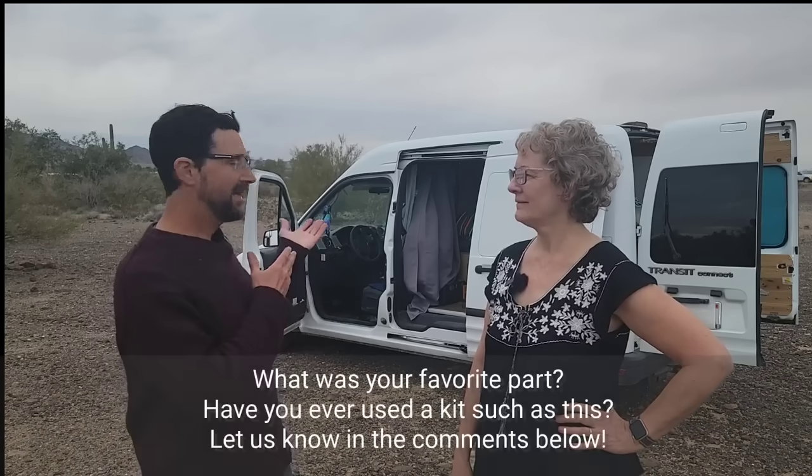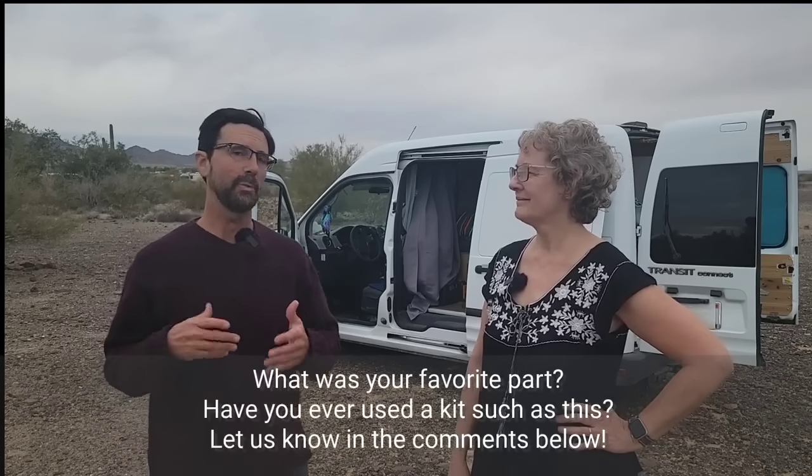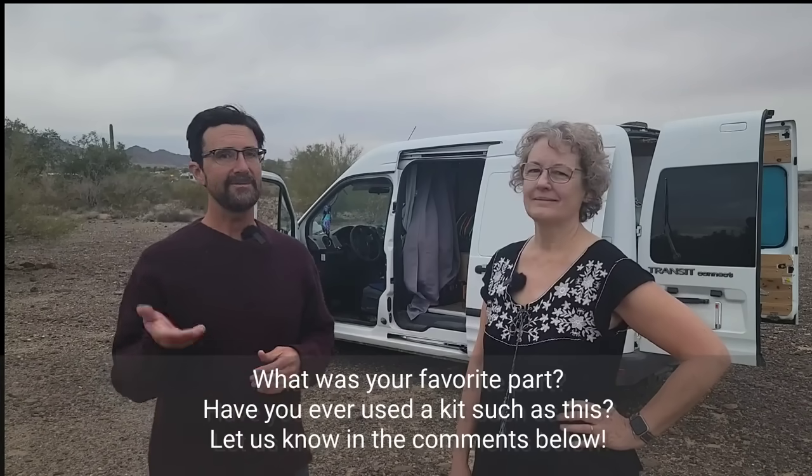Thank you for showing us your home — we really appreciate it. My pleasure! Folks, what did you think of her build? What was your favorite part? Have you ever had experience with a kit like this — Van Packers or one of the other kits they sell? We'd love to hear it in the comments below. If you got anything out of today's video, please go ahead and share it with your friends, give us a big thumbs up, and until next time, we'll see you guys down the road.